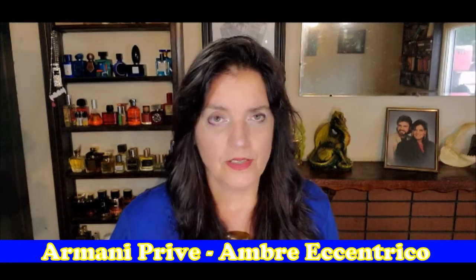The next one is Armani Privé Ombre Eccentrico. This is yummy, chewy, delightful, wonderful perfume — spicy, ambery, just fabulous. I'm not going to talk about it, just show you, and this one is truly black.